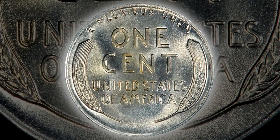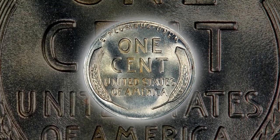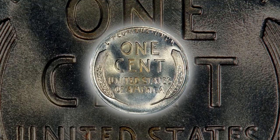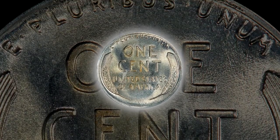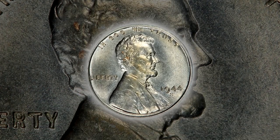A couple of old steel pennies recently sold for over $500,000. But why are these coins worth so much to collectors, and more importantly, how can you tell if you might have one of these in your collection?